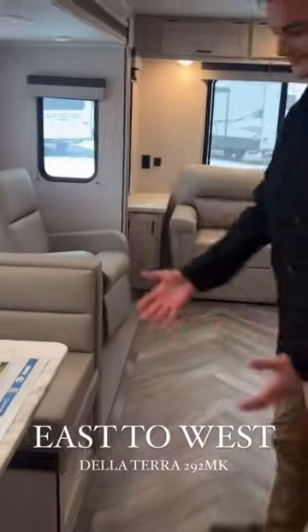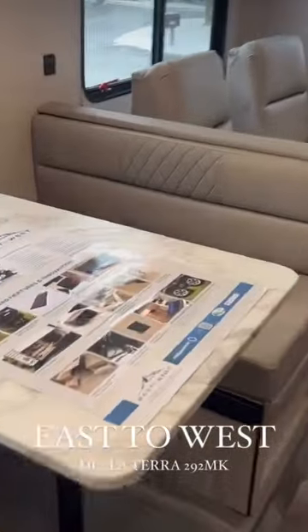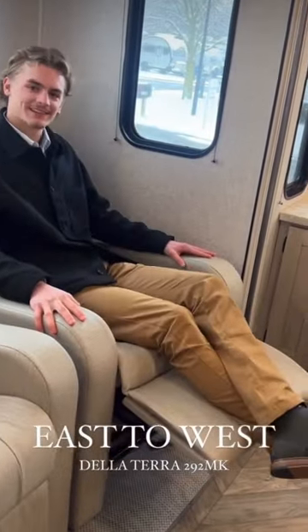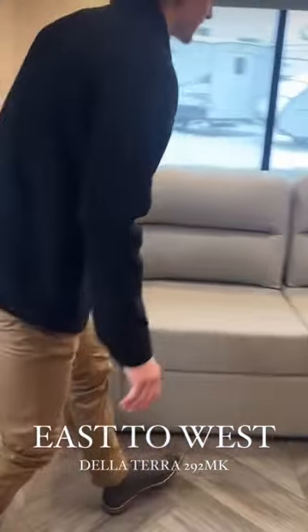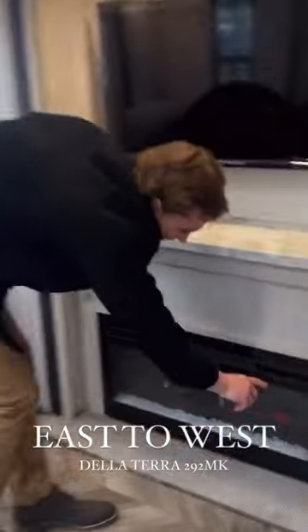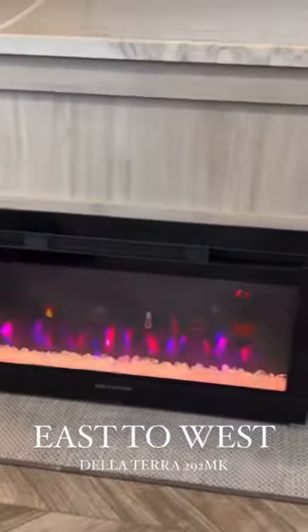Tice with Varynx RV Center looking at this East to West 292 MK. Rear living with these beautiful recliners in the back, as well as a tri-fold couch where you can spread out and watch Netflix with the family. A fireplace that yes, does give off heat.